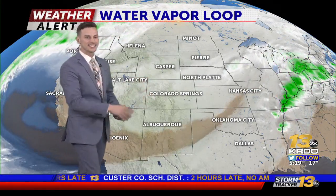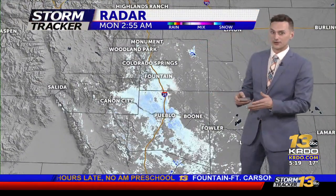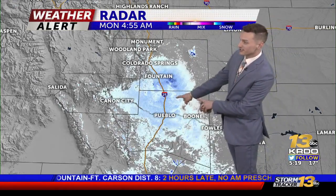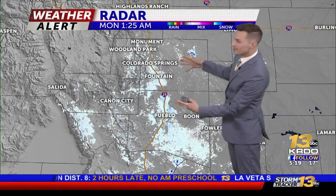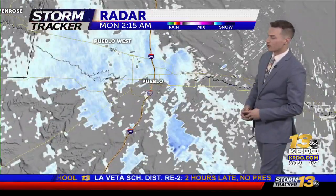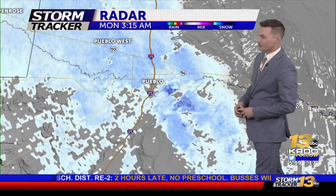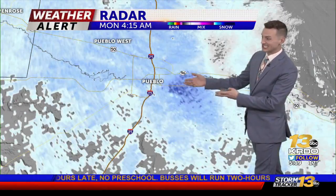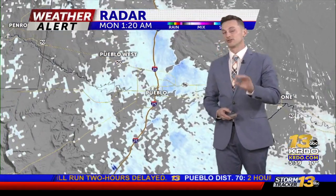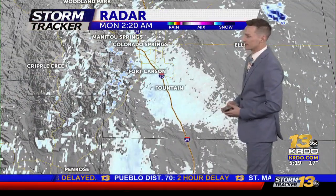We have a small weak disturbance over Utah and Colorado that's going to keep the cloud cover in place and also keep the chance for a snow shower throughout the rest of the day today. Here's a look at the current radar — snow is expanding across El Paso County. Pueblo has been seeing a decent amount of snow over the last two hours, with about an inch to an inch and a half stacking up. Be careful out there because the roads are very slick, especially with how cold the temperatures are.